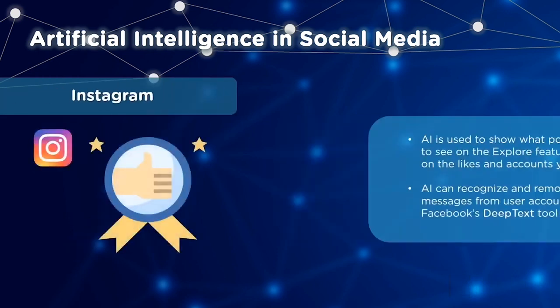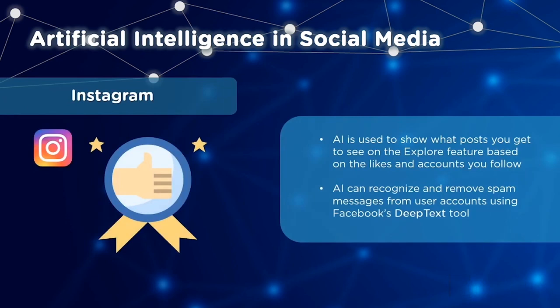Let's have a look at AI used by Instagram. AI takes into account your likes and the accounts you follow to determine what posts you are shown on your explore tab. The DeepText tool has also been used recently to identify and remove spam messages from user accounts.